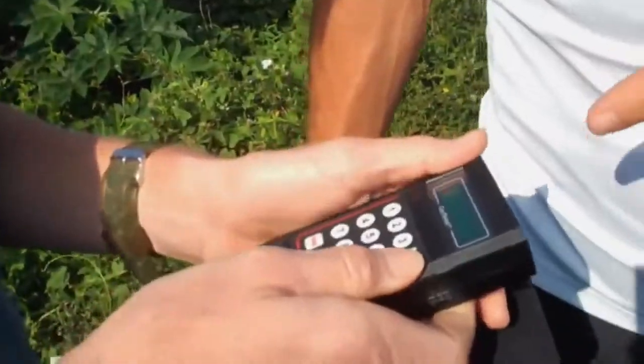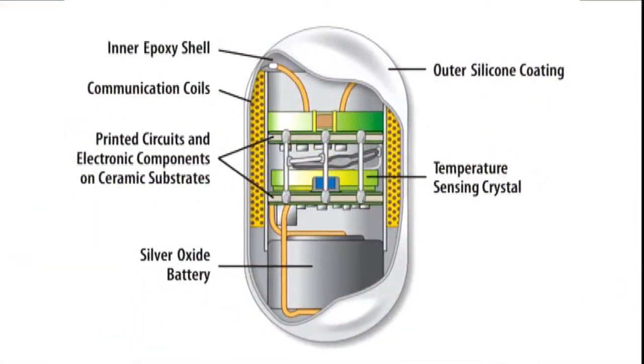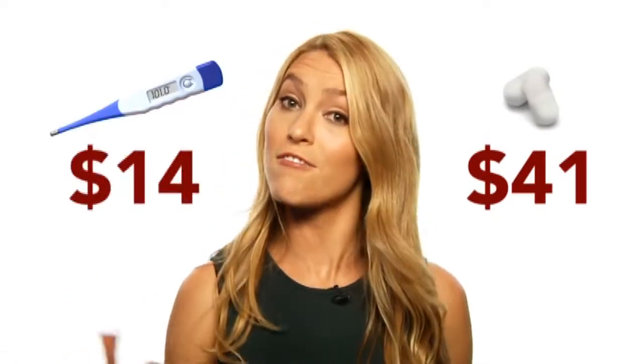In fact, CoreTemp is one pill Lance Armstrong willingly acknowledged taking, video blogging the entire experience. He said: "We're going to swallow some thermometers that come in the form of a little white pill." The pill has a built-in battery. The average price for CoreTemp is 41 dollars — three times the cost of a conventional thermometer. But it is reusable.